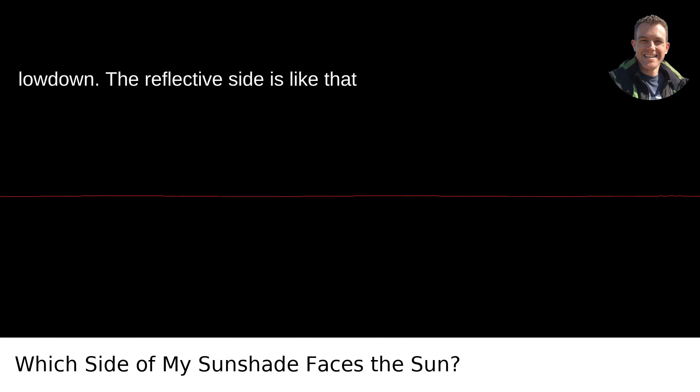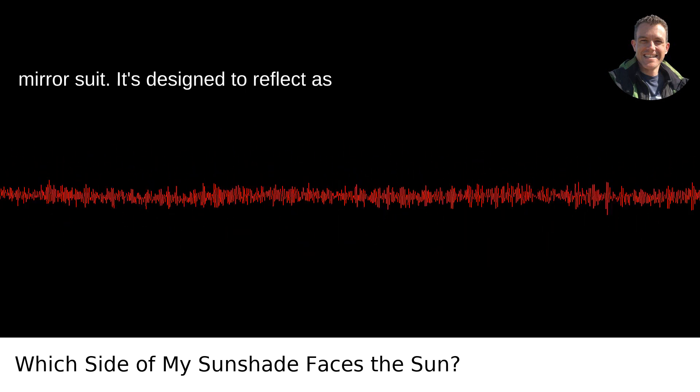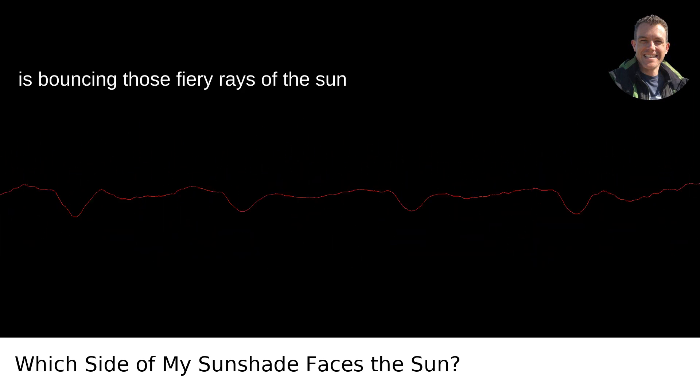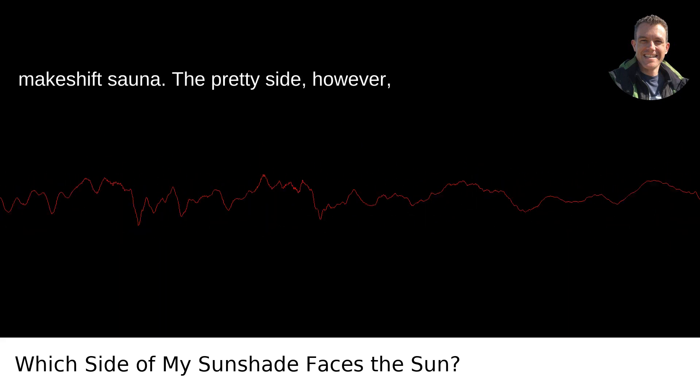Here's the lowdown. The reflective side is like that dude at the beach wearing a full-body mirror suit. It's designed to reflect as much sunlight as possible, bouncing those fiery rays of the sun back into the atmosphere instead of letting them turn your car into a makeshift sauna.